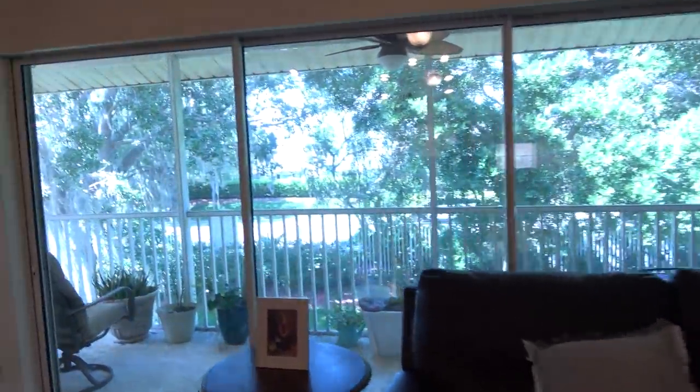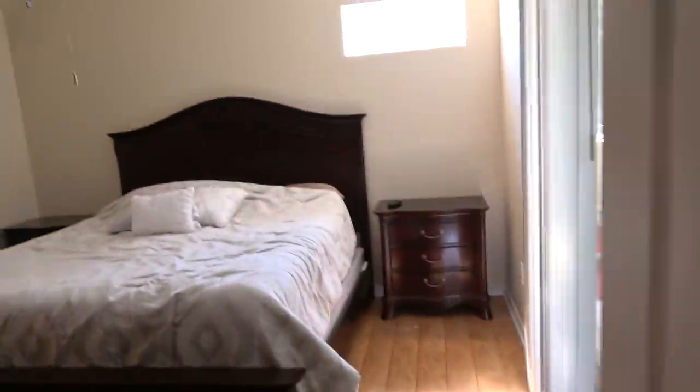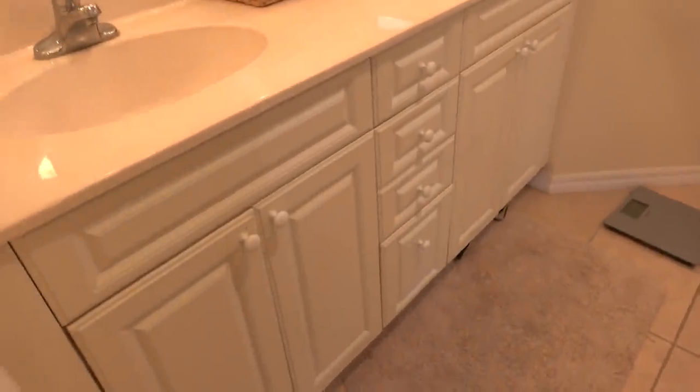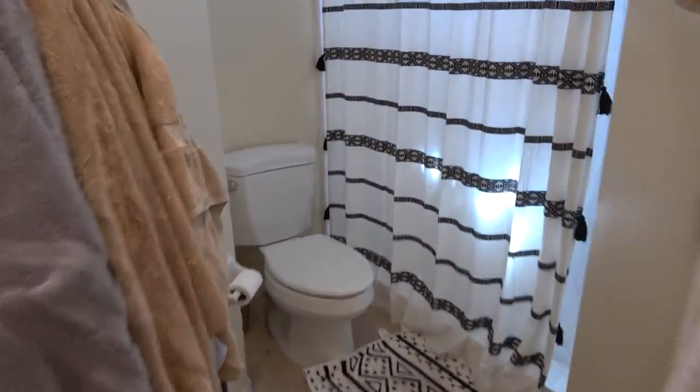We're overlooking Rainy Trail — that's a road that leads to and from Highway 301 into The Villages. Here's the master bedroom with high ceilings and a transom window for extra light. The master bathroom has a big walk-in closet, a toilet, and a shower.